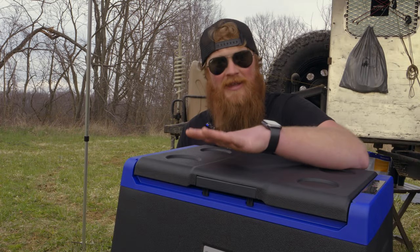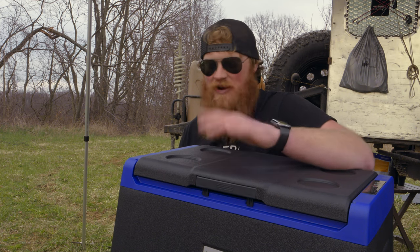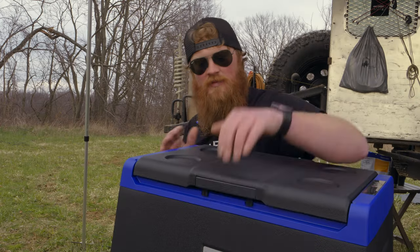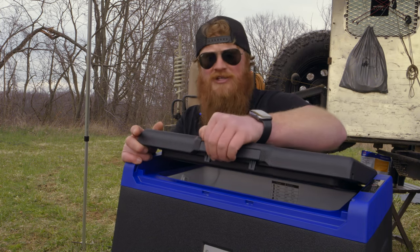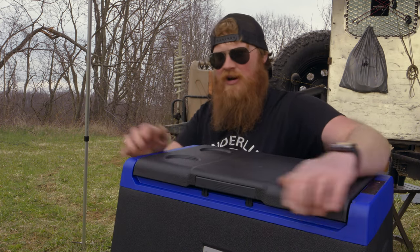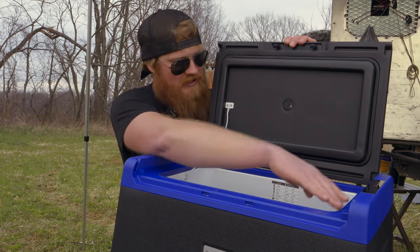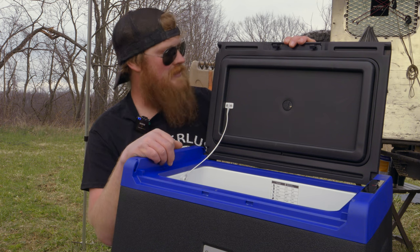One thing to always look for when buying cheap coolers is how good the latch mechanism is — if they're sloppy or don't close right, that's going to be a problem. So let's check this one out. So far it feels really good. The lever feels really, really strong with no slop in it whatsoever — a nice satisfying close and that ain't going anywhere. It looks like it's sealed with a rubber O-ring that goes around the perimeter and lands right on a ledge. I think that's actually pretty quality and I don't think that's going to give me a problem.